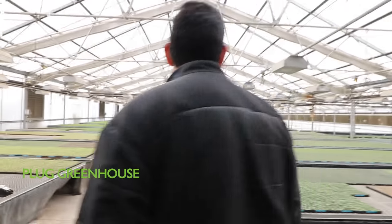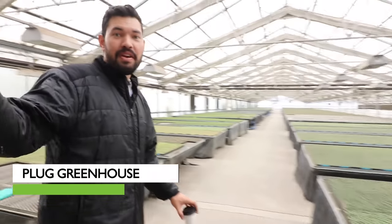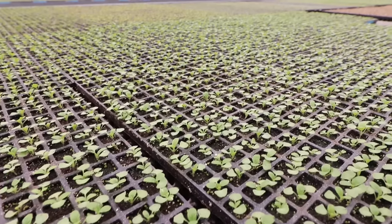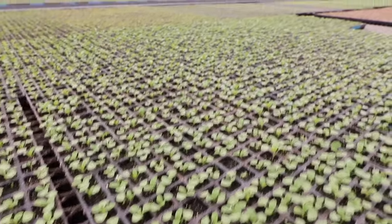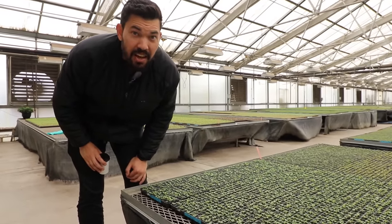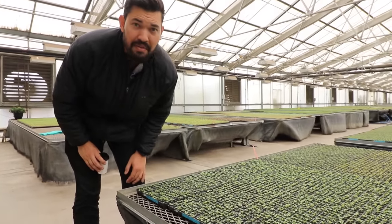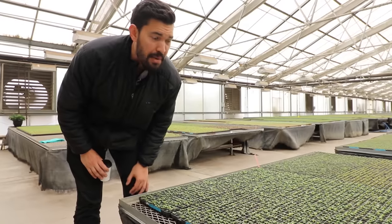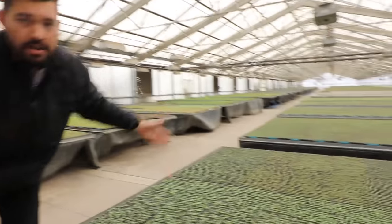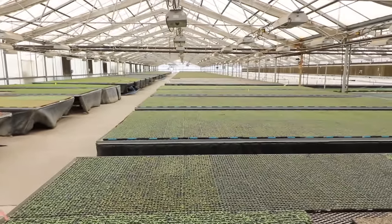Look at this — it's pretty crazy. This is where everything comes once it's germinated. If you get close on these, you can see just hundreds upon hundreds of tiny little seedlings, and it's so efficient at this scale. I'm sowing stuff in a 72-cell flat, perhaps even less — 24 cells — versus 288 per tray times thousands of trays. There are just millions of plants here.